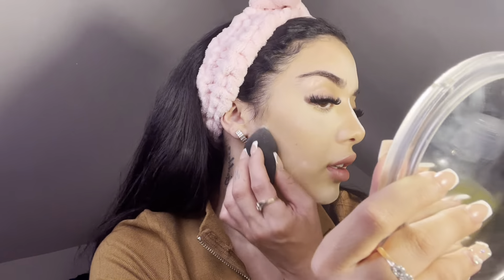My favorite powder is the Beauty Bakery Flour — this is really that girl. I take my beauty blender and bake under my eyes. This powder I use in the shade Oat, which is their translucent but doesn't have any flashback or anything. I go honestly everywhere that I put the concealer. That's where I bake my face.